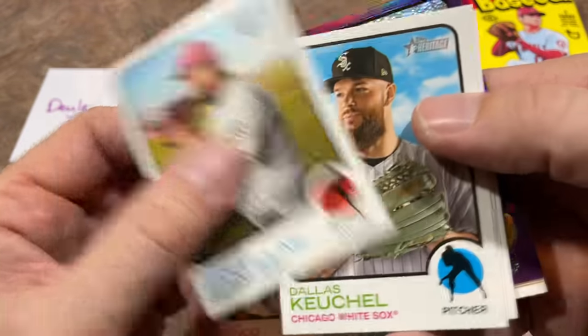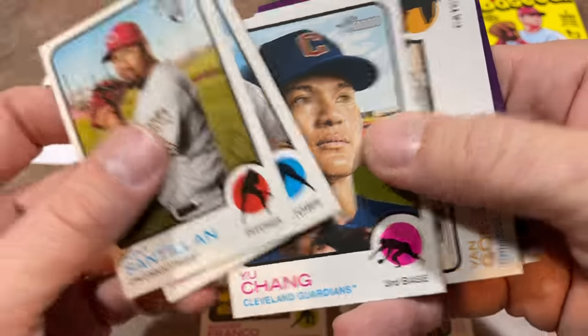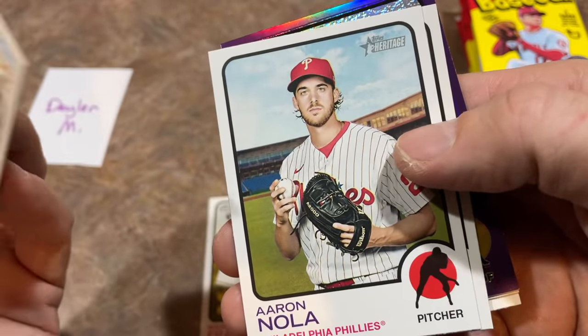Kevin Pillar got an MVP vote — was it last year or the year before? Kind of strange — one single MVP vote; somebody ranked him 10th in the voting. The way the MVP vote works is you list 10 players, and the higher you are on the list, the more points you get. If you're in 10th place you get one point, if you're in 9th place you get two points, and so on.